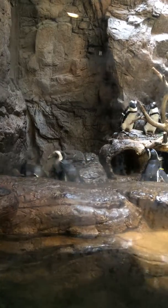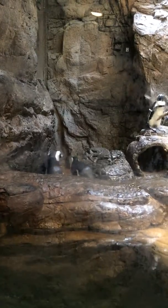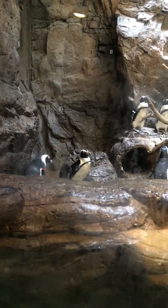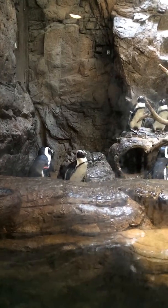Maybe he's helping her break it up because it's a big piece. Three penguins. One, two, three, four, five, six, seven, eight, nine, ten. Ten penguins.